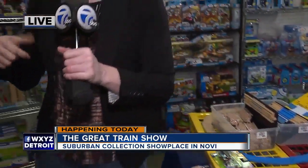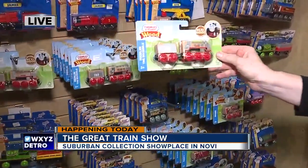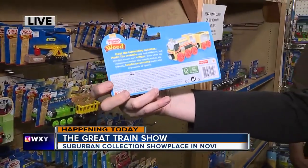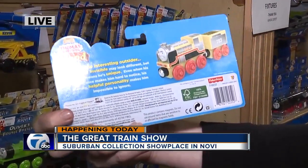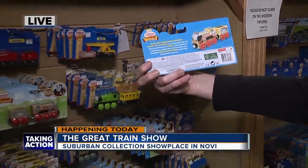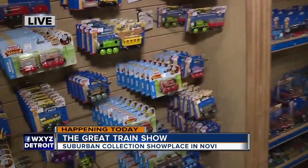Some of the cars that you buy — Jake was showing me here — this is really neat. I think it's this one: Merlin the Invisible. On the back, there's actually a description of the personality. 'Meet the interesting outsider. He may look different, but that just means he's unique. His appearance makes him hard to notice. His friendly, helpful personality makes him impossible to ignore.' I love that. The unique personalities of the train cars really help teach kids to appreciate the uniqueness in others.